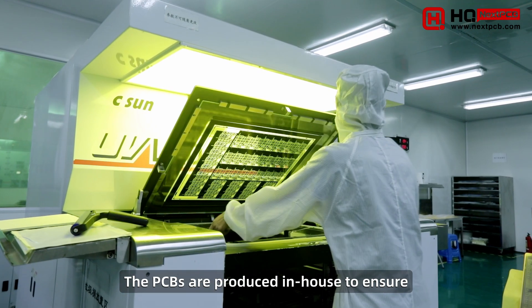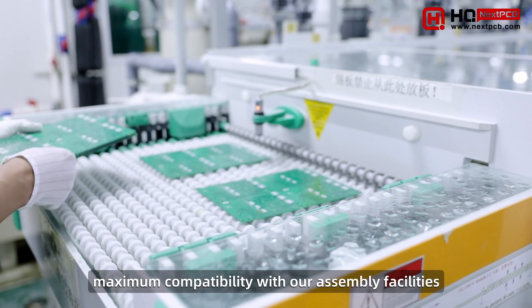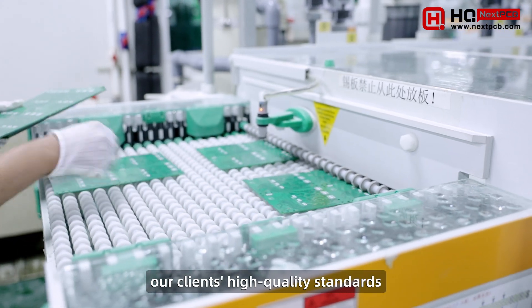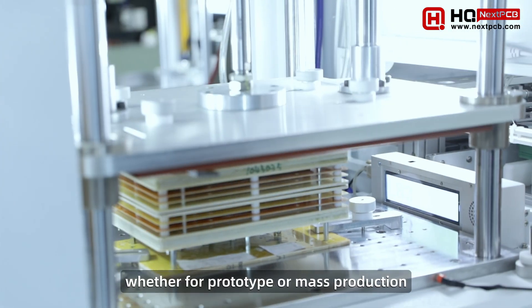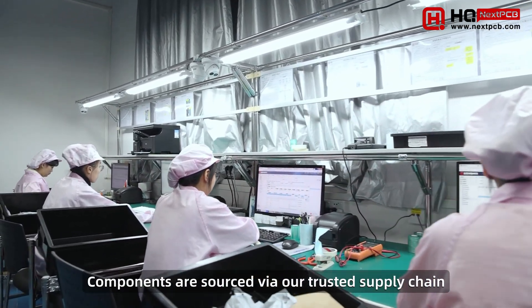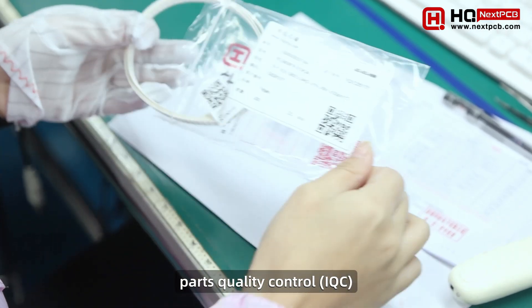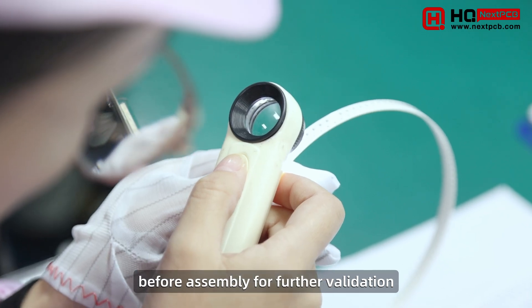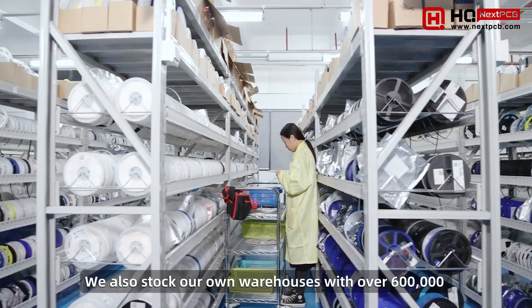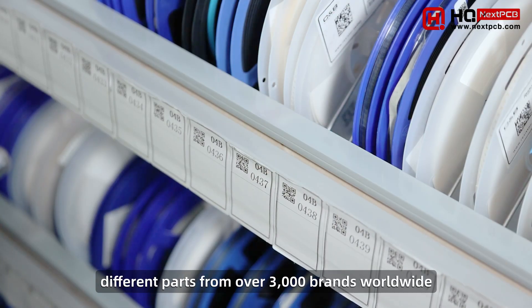The PCBs are produced in-house to ensure maximum compatibility with our assembly facilities and to guarantee they fulfill our clients' high-quality standards, whether for prototype or mass production. Components are sourced via our trusted supply chain network, and all parts undergo strict Incoming Parts Quality Control, IQC, before assembly for further validation. We also stock our own warehouses with over 600,000 different parts from over 3,000 brands worldwide.